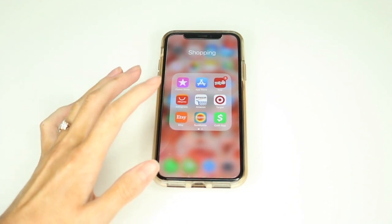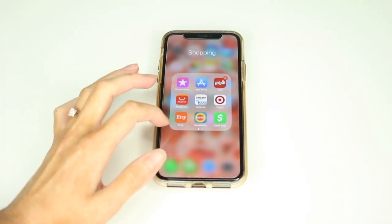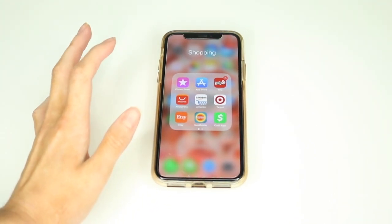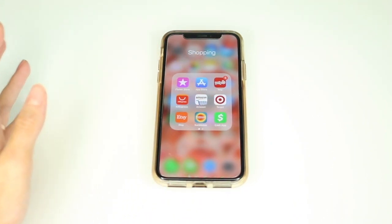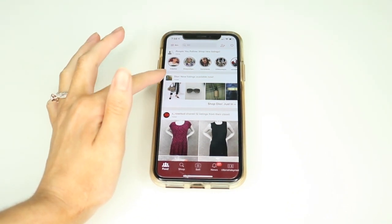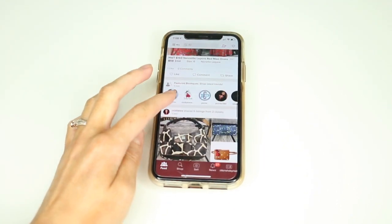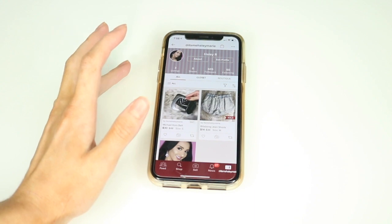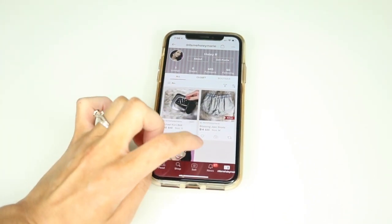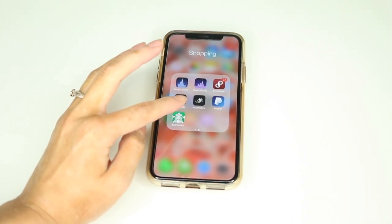Etsy is basically an online store like Amazon, but everything is pretty much handmade or from local businesses — great for artwork, home decor, jewelry, and really cute unique things. Cash App is a great way to conveniently send money back and forth to friends without waiting for transactions like with PayPal. Poshmark is basically a thrift shop online for both low-end and high-end items — you can buy Dior, vintage things, name brands, and some stuff hasn't even been used before. I want to list some of my clothes on Poshmark, so follow me there and I'll announce it on Instagram.